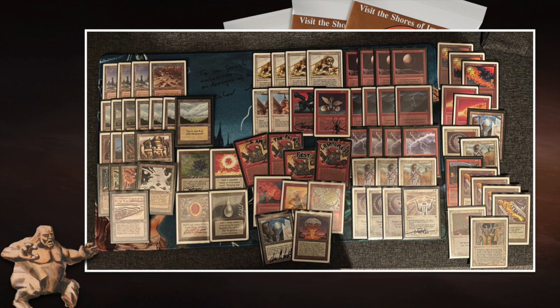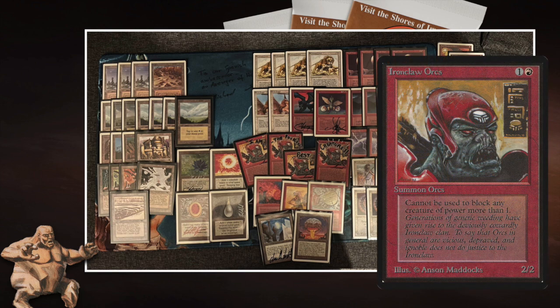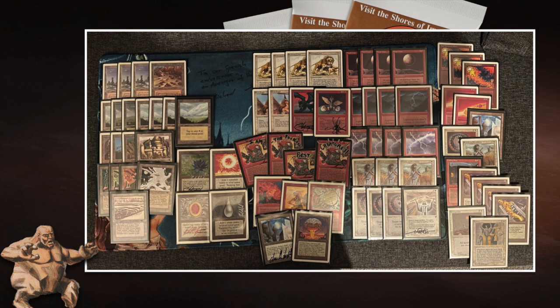We see four Savannah Lions, four Iron Claw Orcs, and Mishra's Factories. The factories are also in Ervin's deck by the way — they're definitely part of the strategy. Remember, you cannot counter a factory. They're harder to kill, especially when not animated. But if you time it right, Mishra's Factories can definitely be decisive.